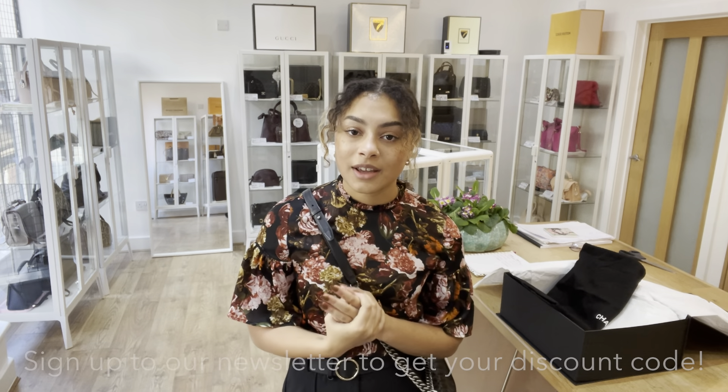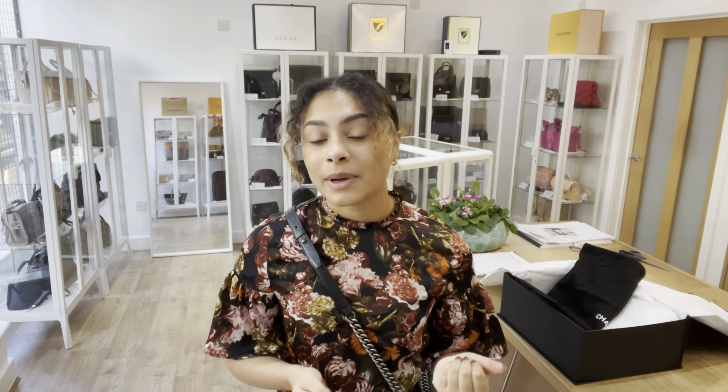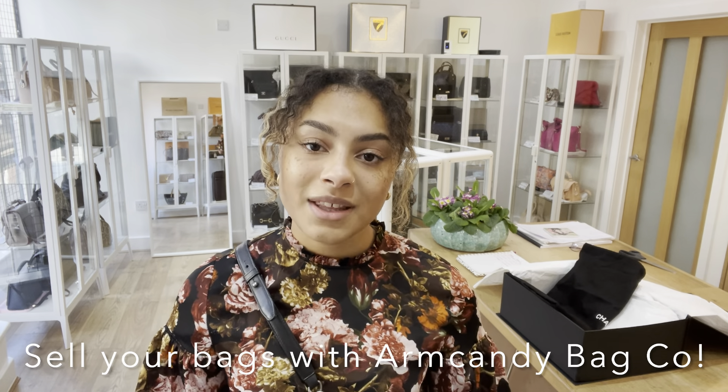While you're on our website, don't forget to sign up to our newsletter so you can get your welcome discount code, which you can use on your first purchase with us. Also on our website you'll find our 'How to Sell With Us' page — so if you have any bags you'd like to sell with Arm Candy Bag Co, get onto that page and you'll find all the details you need. And that's all I have for you, so I'll see you later with some more Arm Candy.